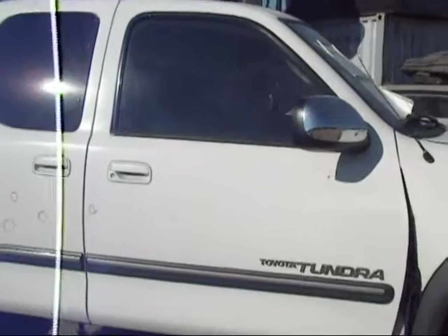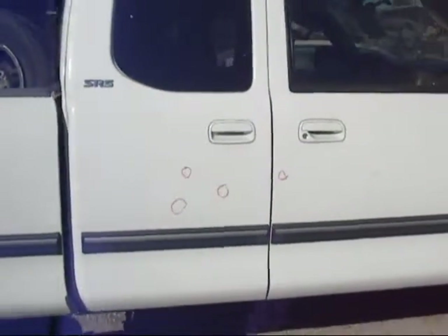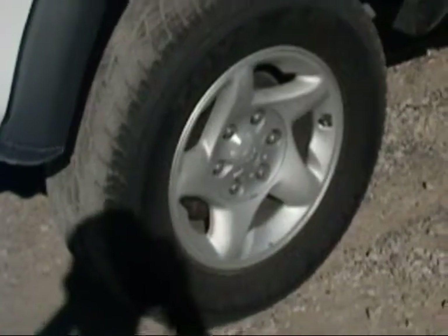Most of the damage was done to the front end. The front passenger door has a ding on it. The rear passenger door has a few dings on it. It's one of the other alloy wheels.